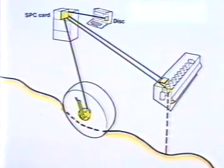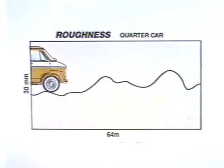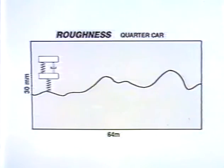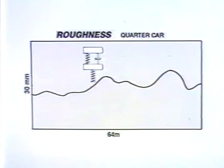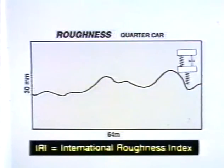RMS values for specified wavelengths — for example, one half to ten meters — can be obtained. The quarter car is an international formula for calculating a roughness value; that is, one quarter of a vehicle is fed into the computer in the form of a model, with all its characteristics programmed into the computer. With the aid of a computer program, the model is then run over the registered road profile, and an IRI or International Roughness Index is then obtained.